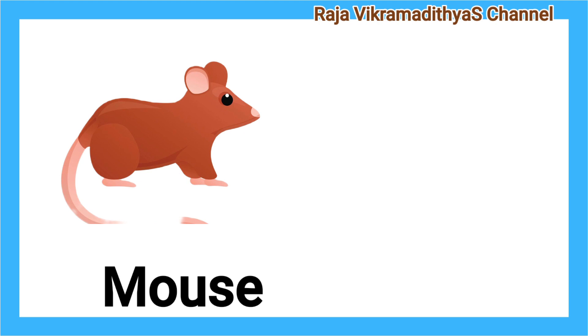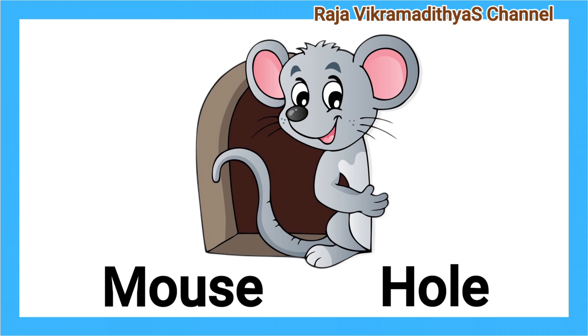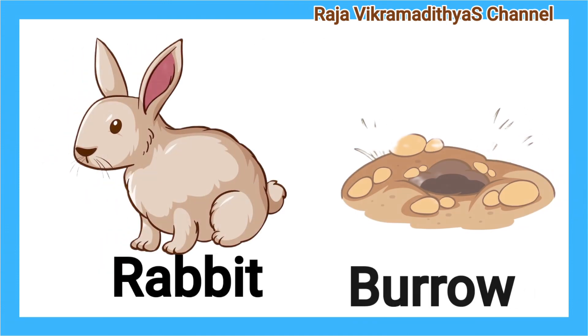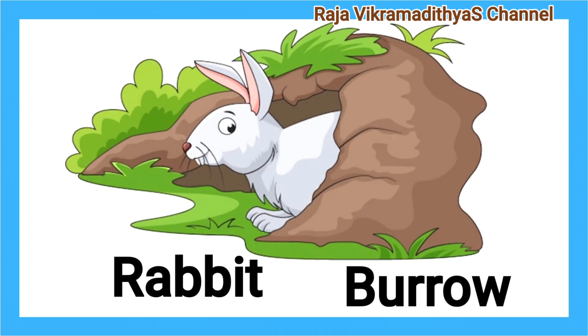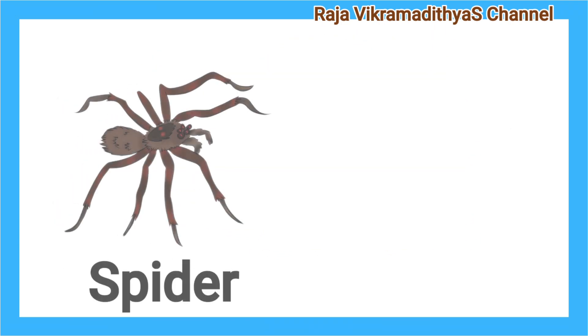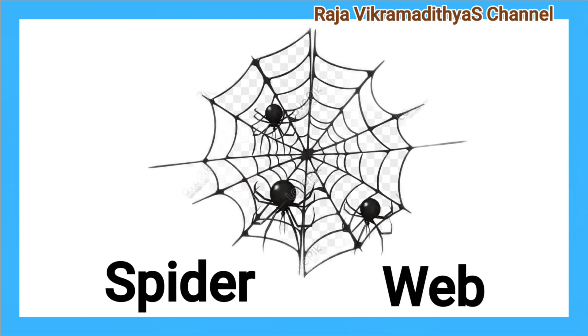Mouse. Hole. A mouse lives in a hole. Rabbit. Burrow. A rabbit lives in a burrow. Spider. Web. A spider lives in a web.